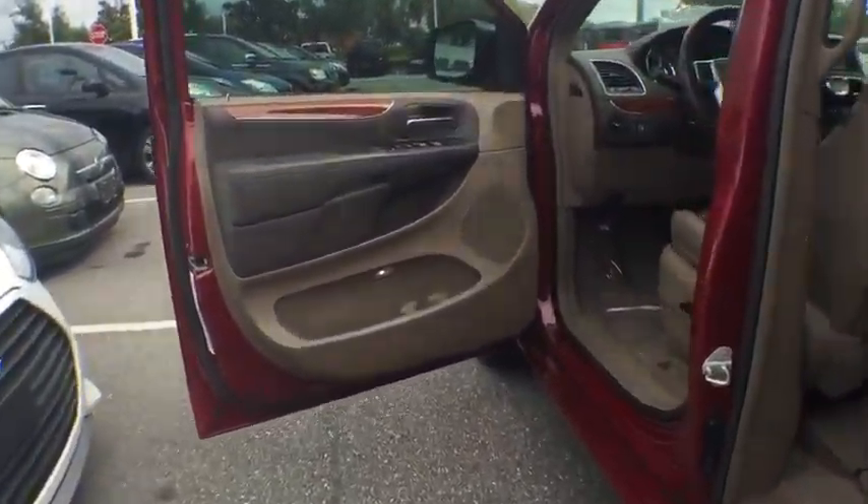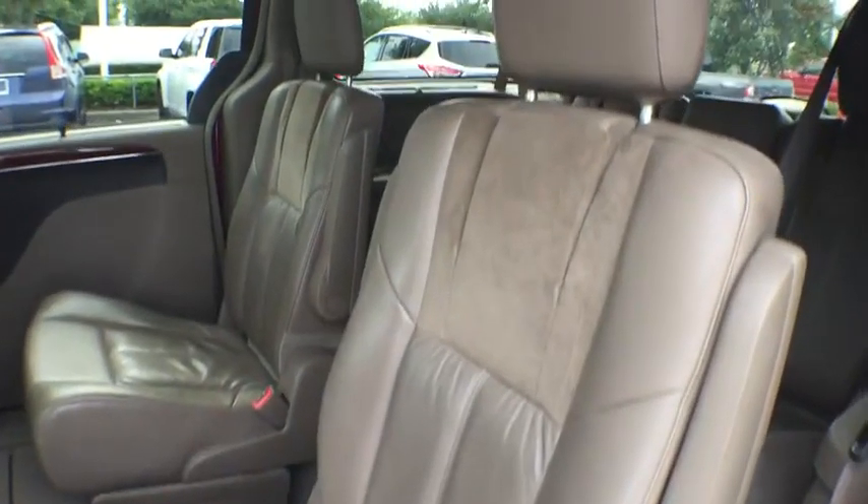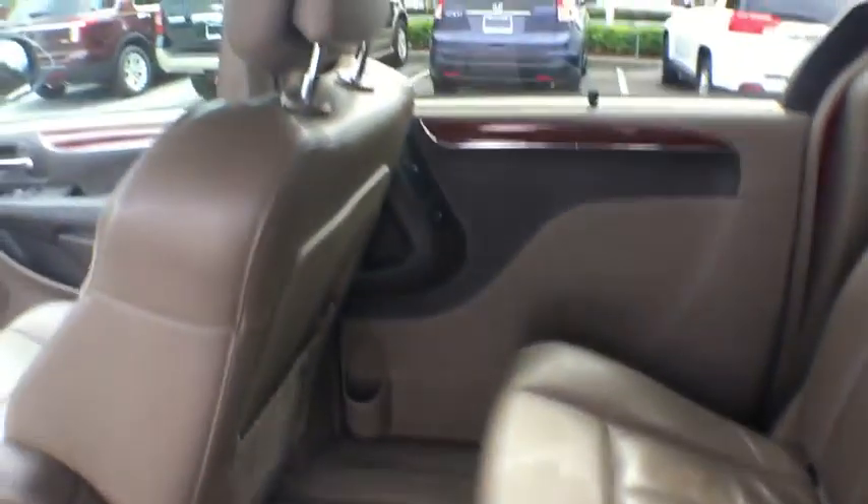Navigation system, Bluetooth, leather wrapped steering wheel, power steering, adjustable steering wheel, hard disk drive media storage, floor mat, cruise control, keyless start, aluminum wheels.